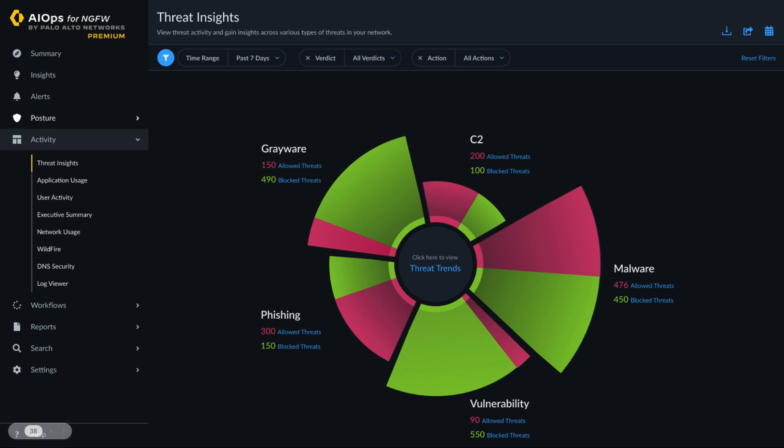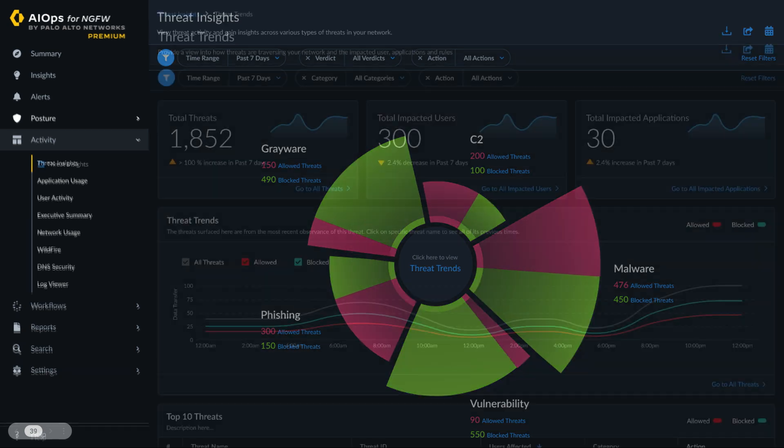AIOps takes away that load and solves it for you. We present to you Threat Insights, which does all of this for you. This is available on the premium version of AIOps. In addition to the holistic view across various threat categories, Threat Insights also gives you a detailed view into impacted users, applications, and rules that allowed or blocked threats.